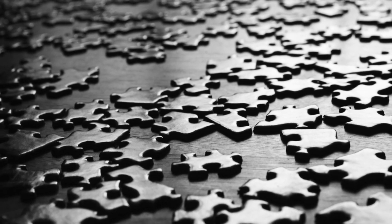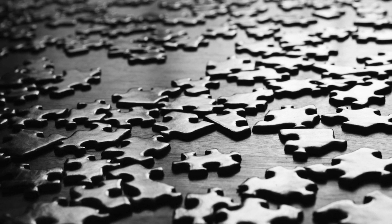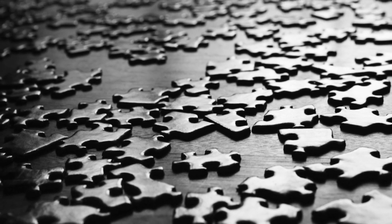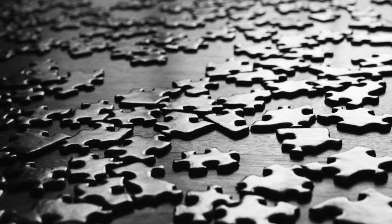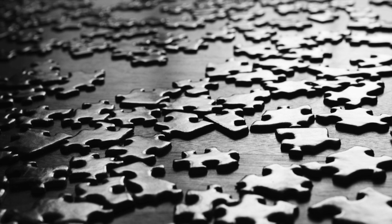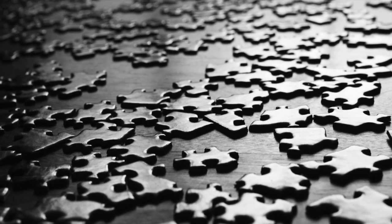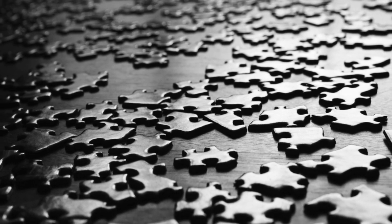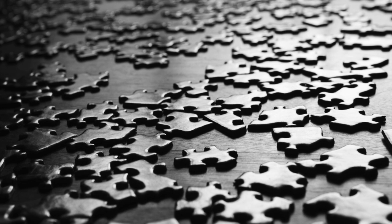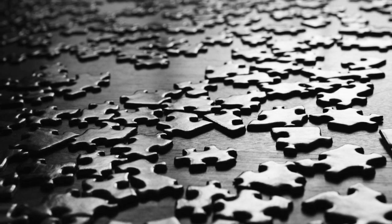When completed, the puzzle always forms in a rectangular shape; however, the design and order in which the pieces fit together change with use. SCP-226 aligns itself with whoever initially opens the box. When opened, the pieces change design and the completed image will show what has been discovered to be the greatest fear of the person who it is aligned to. The image on the pieces does not change after the box has been opened.